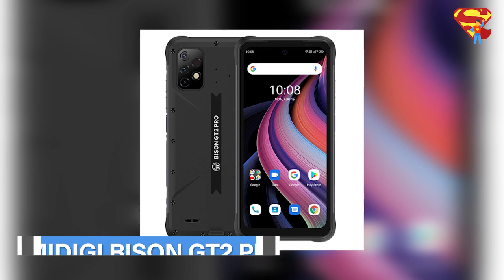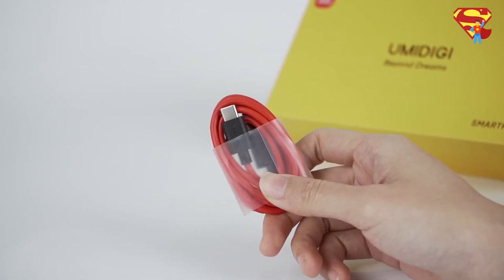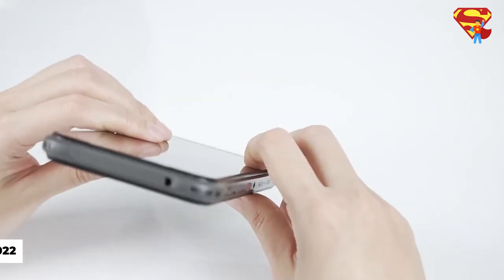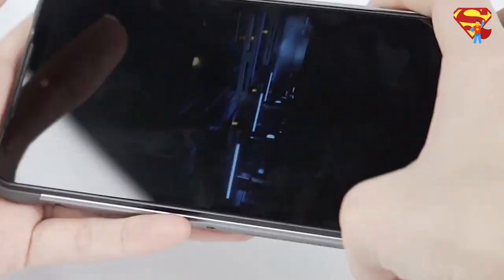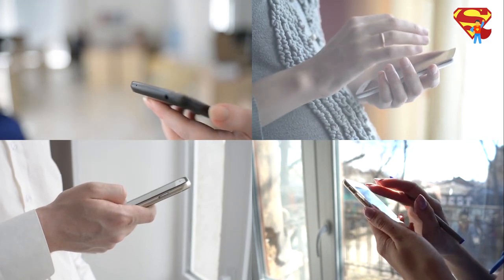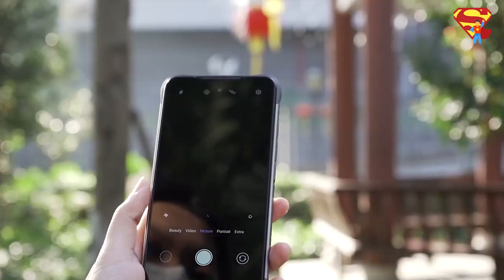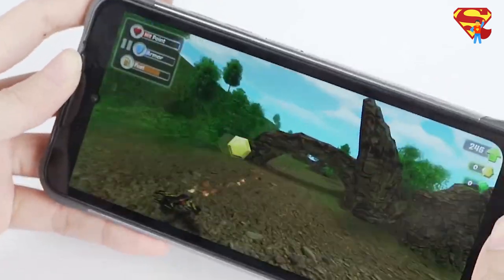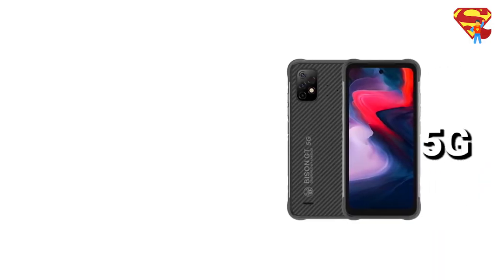Now let's take a look at the Umidigi Bison GT2 Pro. It is the brand's first smartphone with 5G and was released on January 19th, 2022. Just like the Doogee V20, the Umidigi Bison GT2 Pro is a strong and durable smartphone made for people who like to be outdoors or in tough environments frequently. It is one of the best rugged smartphones on the market for the price and offers a wide range of benefits, including durability, top-of-the-line specs, and overall aesthetics.